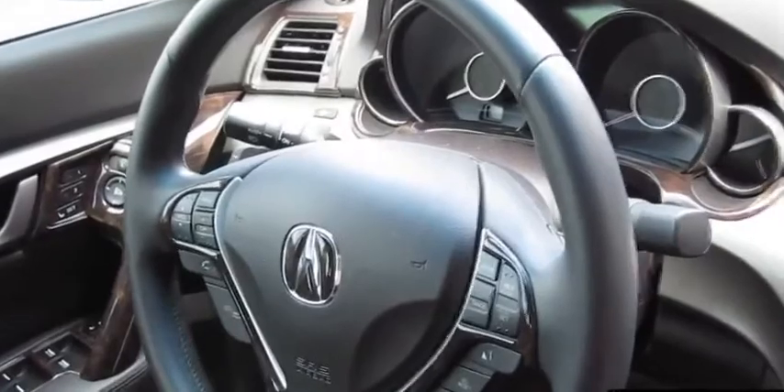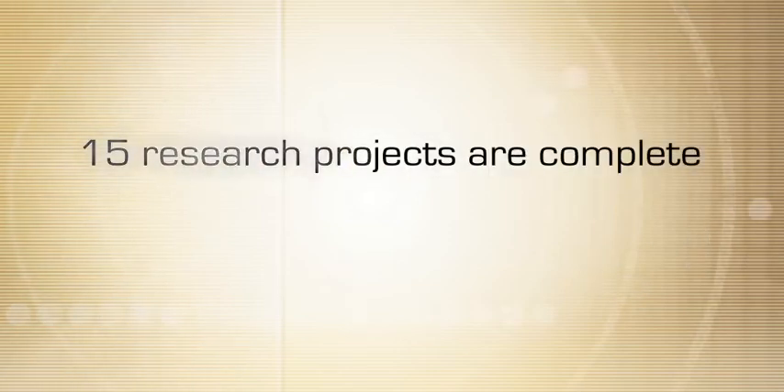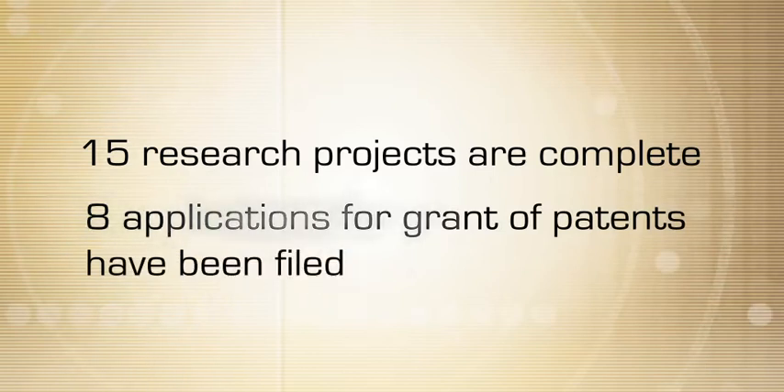Research at Flexi-Tough is led by Nanofilm, its wholly owned subsidiary, which is creating materials for tomorrow — nanopolymers, engineering and biodegradable plastics, and custom-designed end-to-end solutions. 15 of its 18 research projects are completed and 8 applications for grant of patents have been filed.